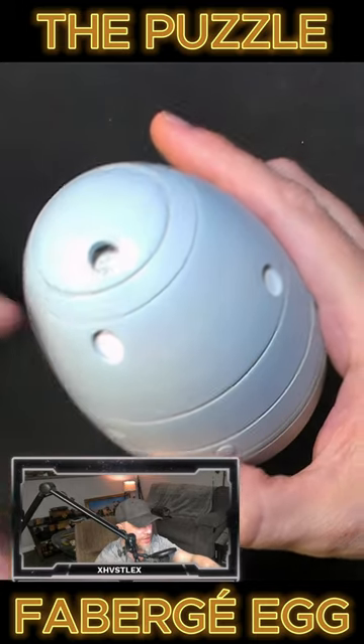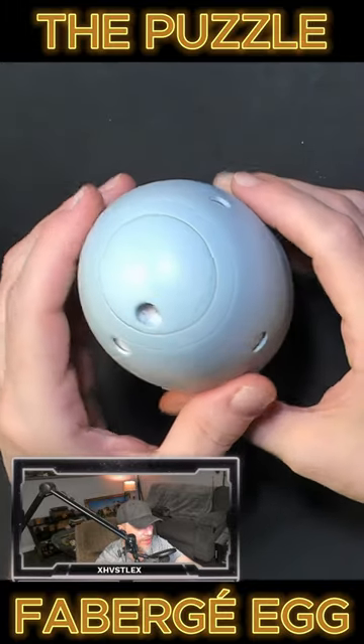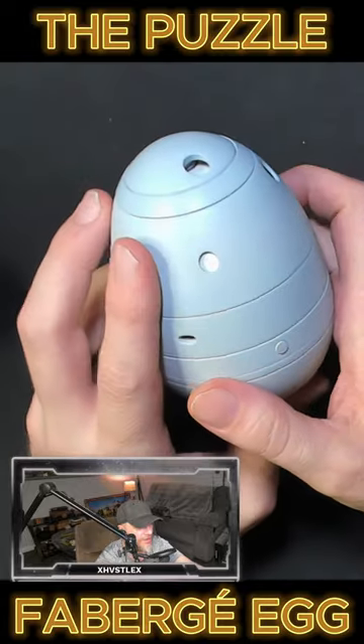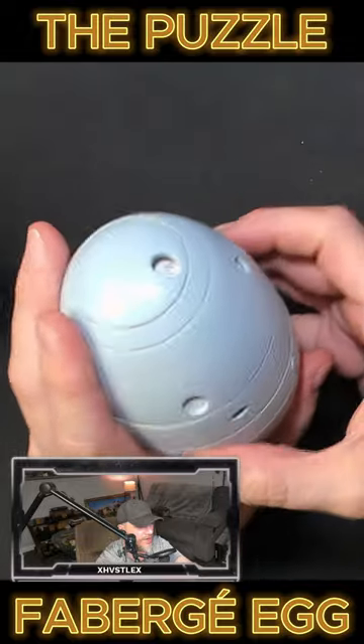You can kind of see it there — the IPP logo that he went ahead and engraved in it for me. This puzzle is an engineering marvel. It has brass, metal, plastic. It's been painted and sanded and refined.